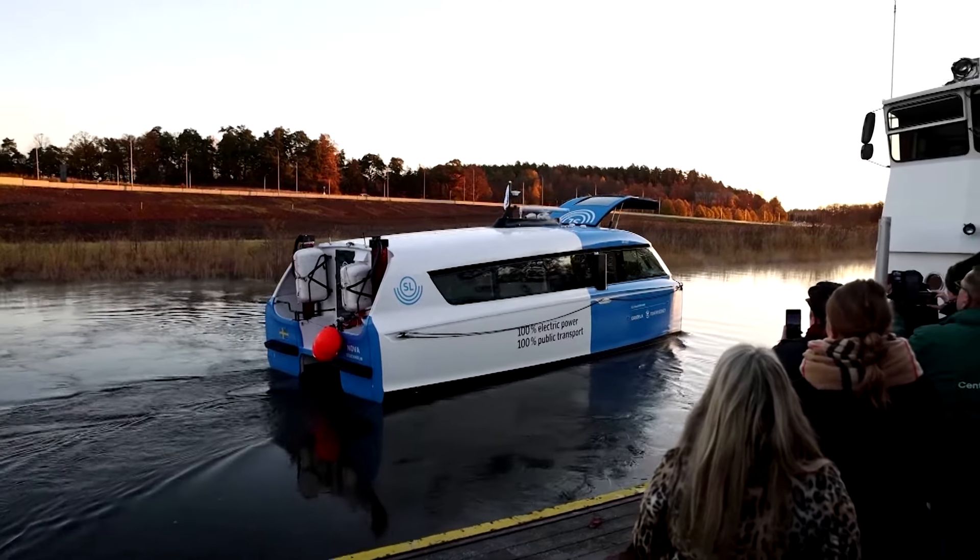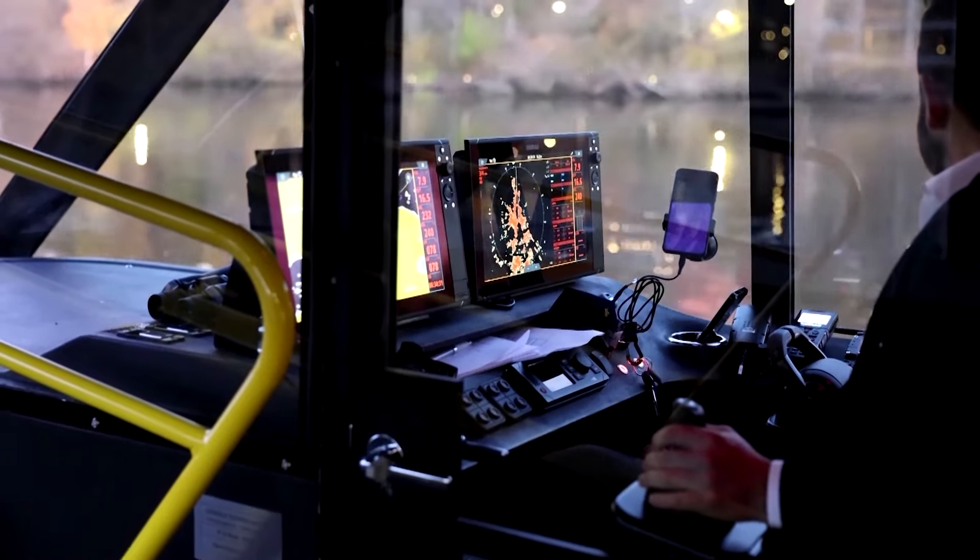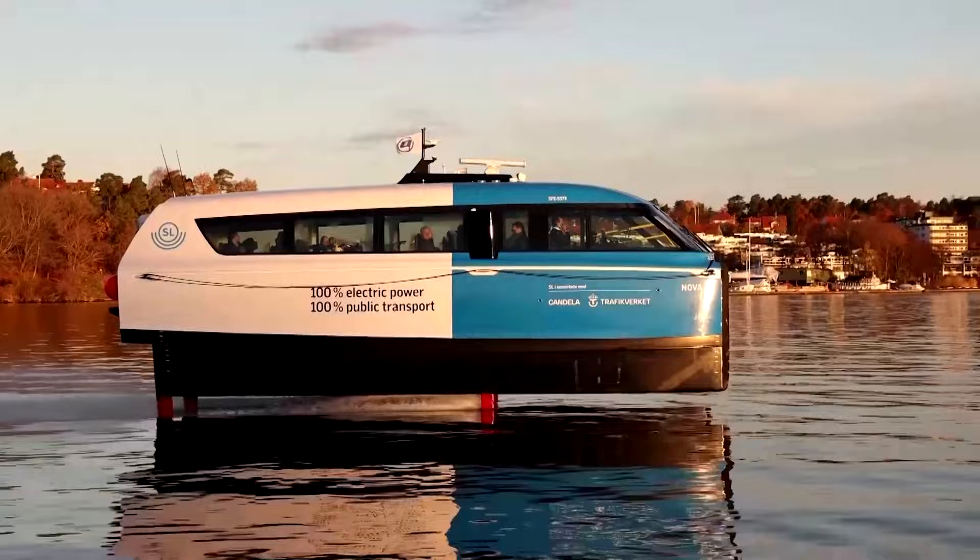With passenger ferries, the problem is that they use a lot of energy, a lot of fuel, which means also that they are very costly. Gustav Hasselsko is Camdela's founder. With the technology we use, which is hydrofoils combined with electric drivetrain, we reduce the energy consumption by 75%.